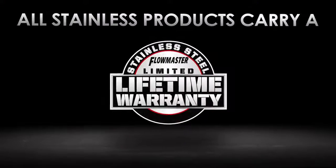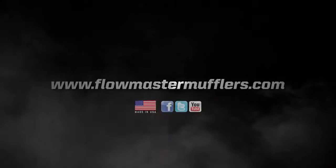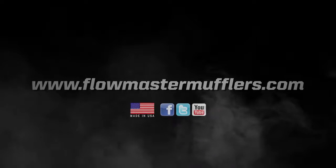If you are looking to dress up the look of your Wrangler with an increase in power and torque along with a mild performance sound, this is the system for you.